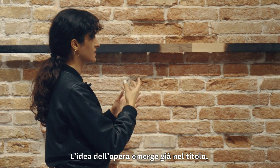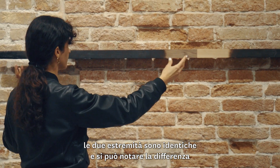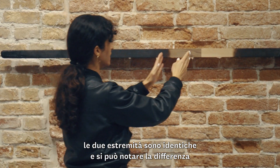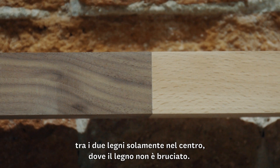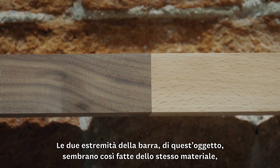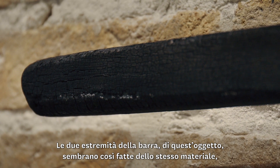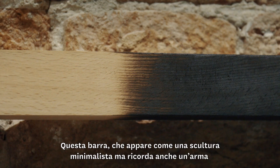The idea of the work, of course, is present in the title. It's to have identical extremities where you can only notice the difference between the woods in the middle, where the wood is not burned, but the ends of the object become somehow the same material or go in the same direction.